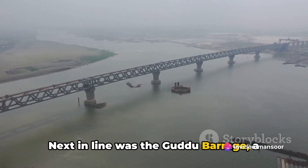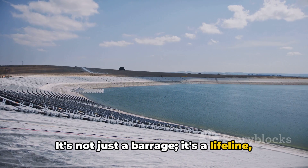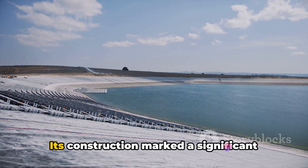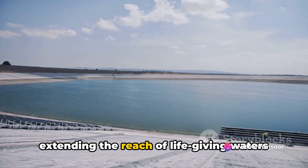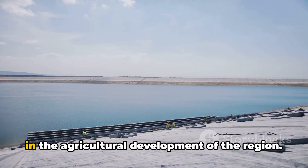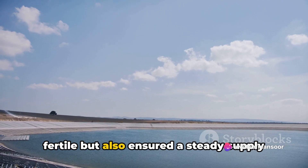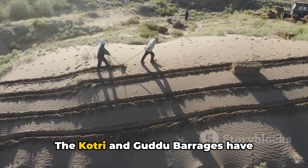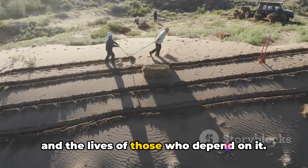Next in line was the Gudu Barrage, a critical asset situated near Kashmor. It's not just a barrage — it's a lifeline, providing water to over 2 million acres of otherwise arid land. Its construction marked a significant expansion of the irrigation network, extending the reach of life-giving waters to the farthest corners of Sindh. Both barrages have played a pivotal role in agricultural development, making arid lands fertile and ensuring a steady water supply throughout the year.